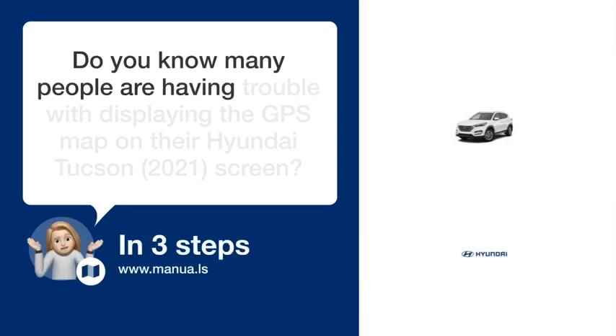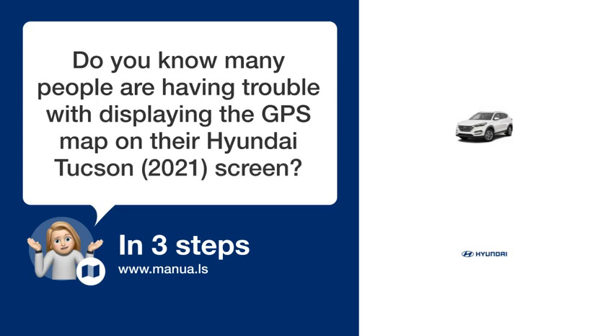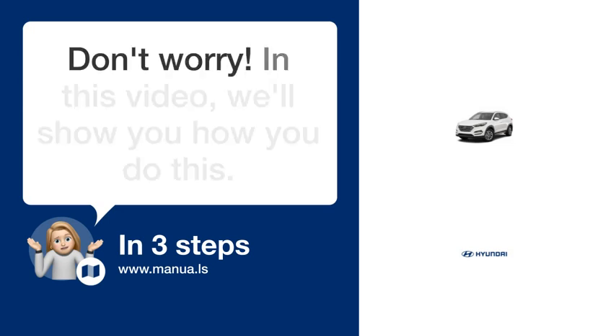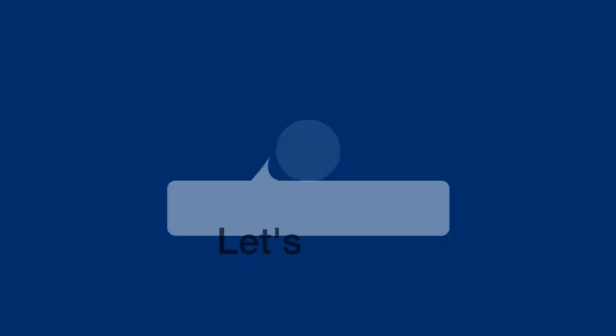Do you know many people are having trouble with displaying the GPS map on their Hyundai Tucson 2021 screen? Don't worry. In this video, we'll show you how you do this. Let's start.